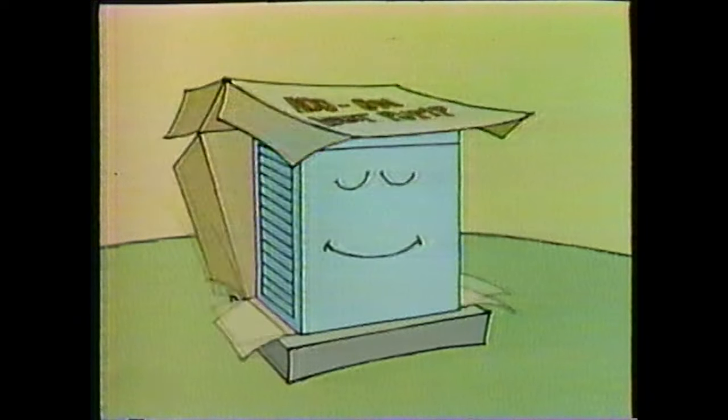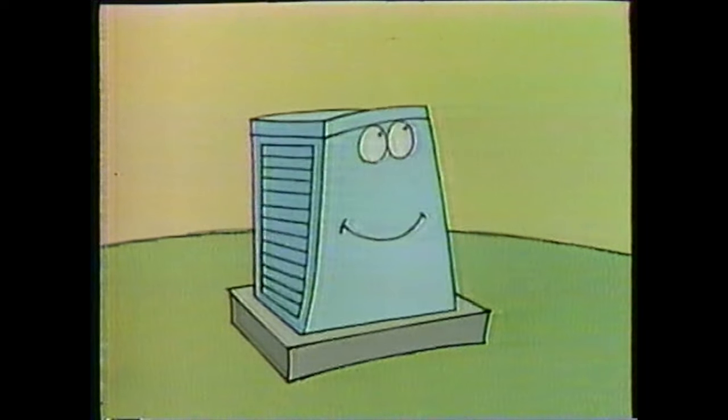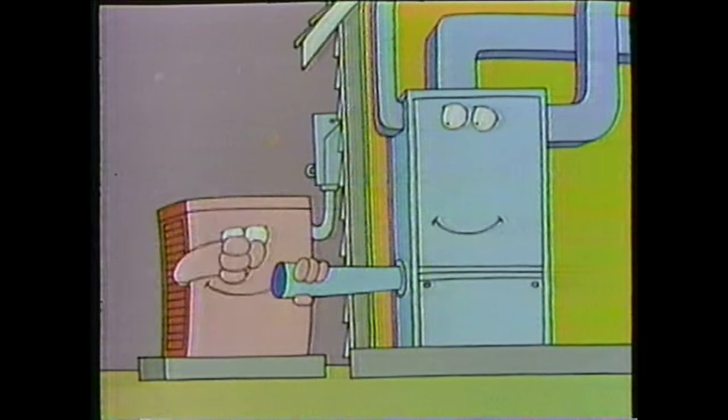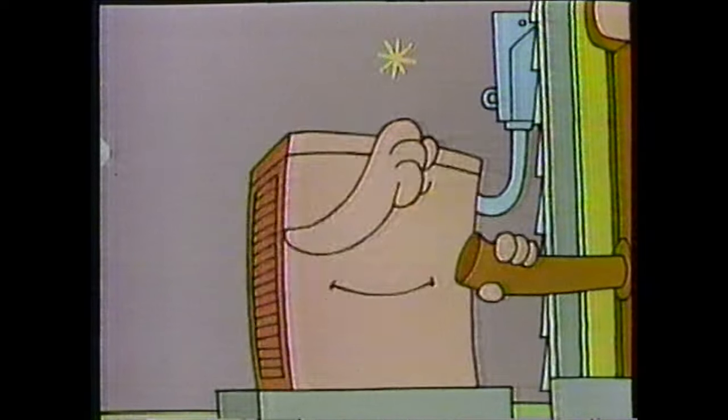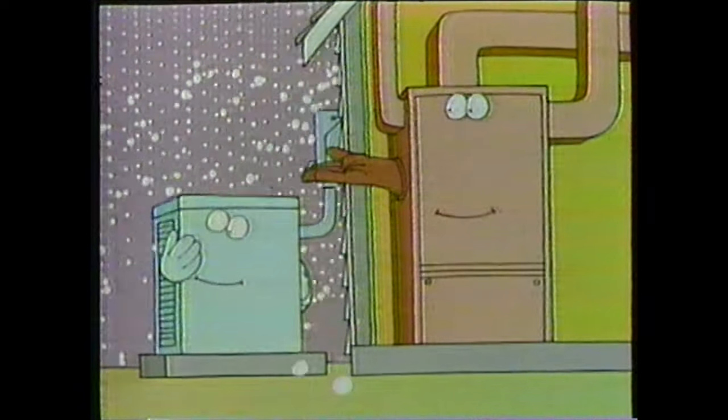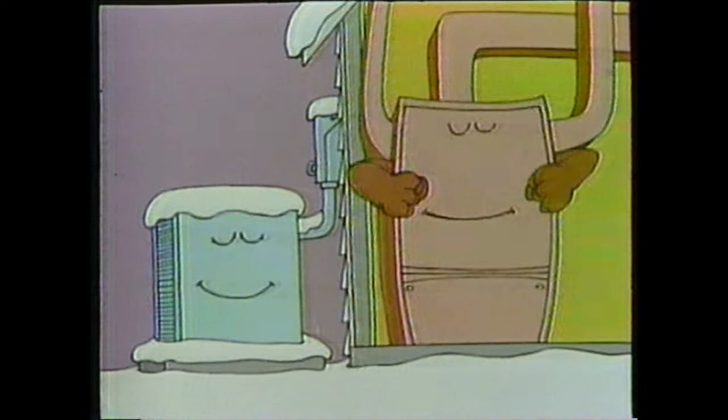When your air conditioner gives its last gasp, why not replace it with an add-on heat pump — the air conditioner that also heats your home. The add-on unit works with your present furnace. In winter, it takes heat from outside air to warm your home, and does it so efficiently it can cut your cost of energy. Only during really cold periods will your furnace be needed.